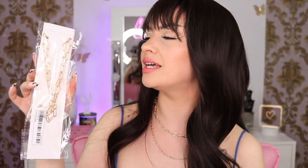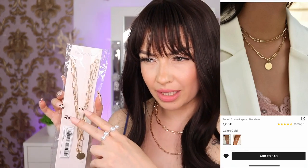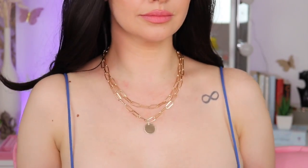Next we have another necklace — it's very chunky and very long. It looks like two necklaces but it's only one connected piece. I don't really like that, but they're cute. Already you can tell this is one of those cheap necklaces that will go dark fast. If you keep them away from perfume and creams it will last a little bit longer.